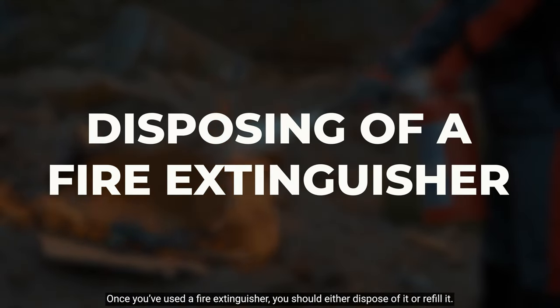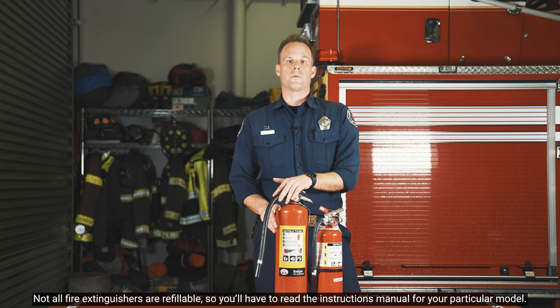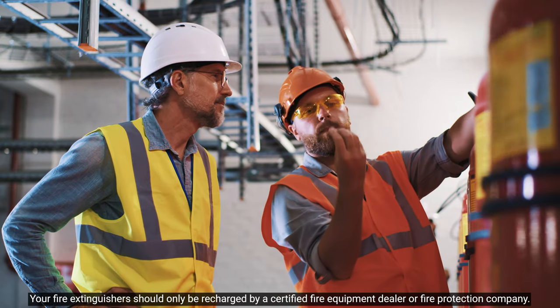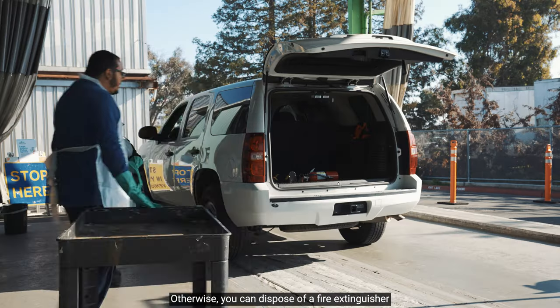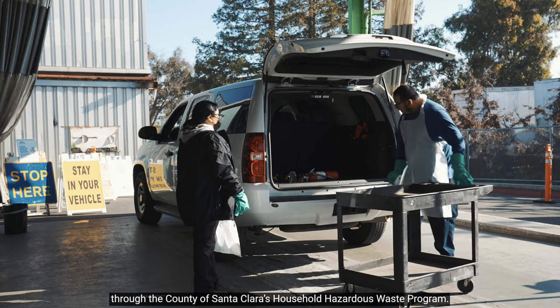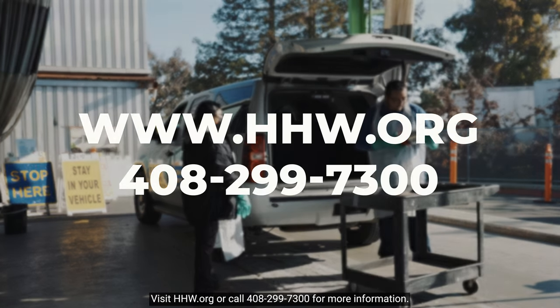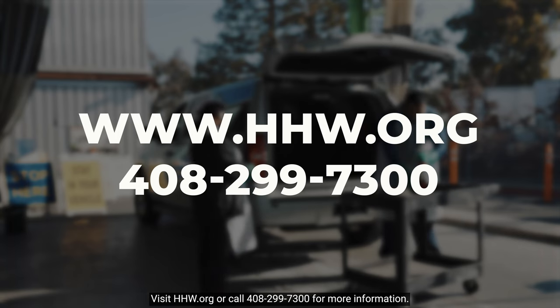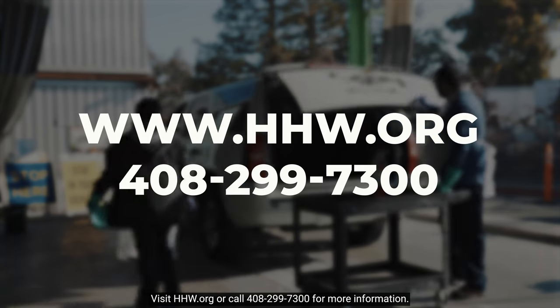Once you've used a fire extinguisher, you should either dispose of it or refill it. Not all fire extinguishers are refillable, so you'll have to read the instruction manual for your particular model. Your fire extinguishers should only be recharged by a certified fire equipment dealer or a fire protection company. Otherwise, you can dispose of a fire extinguisher through the County of Santa Clara's Household Hazardous Waste Program. Visit hhw.org or call 408-299-7300 for more information.